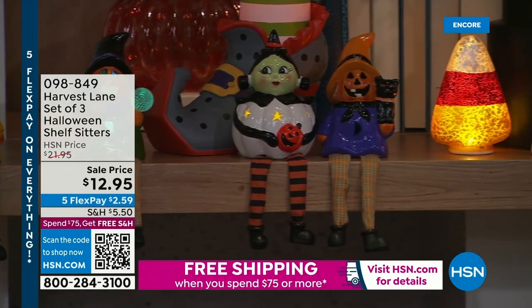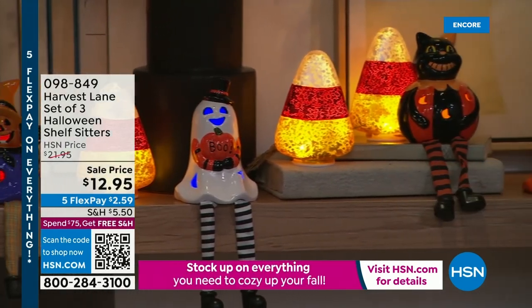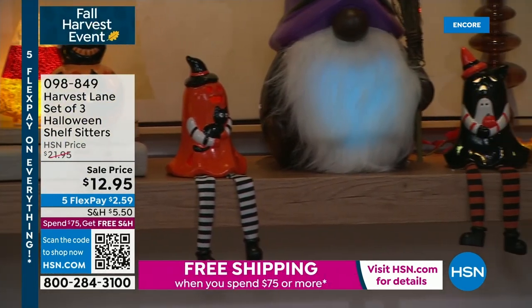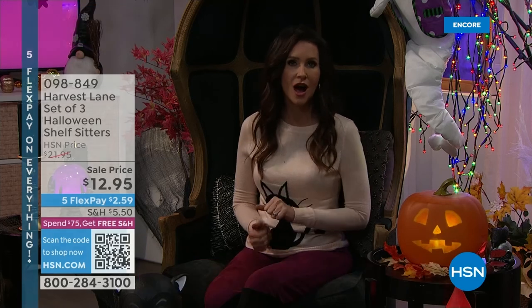Look how cool those are — those are from Harvest Lane. You get a set of three Halloween shelf sitters for $12.95. You actually get to choose if you want the cat, which is part of the whimsical collection, or the ghost collection, or the pumpkin collection. You get three actually — so cute. They're actually made out of ceramic and hand painted as well. Those are only $12.95 for three.